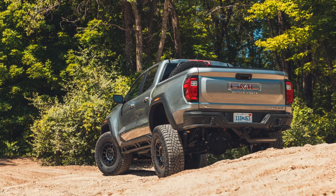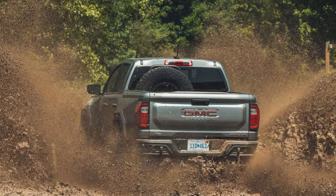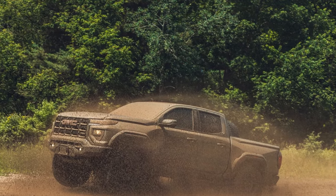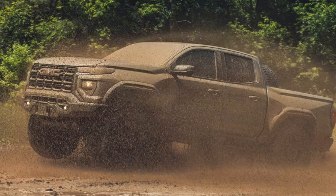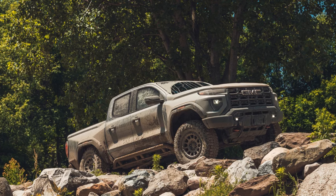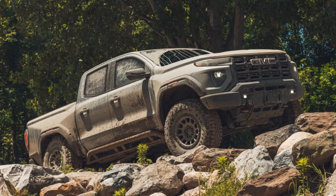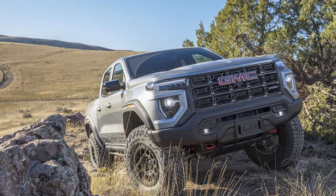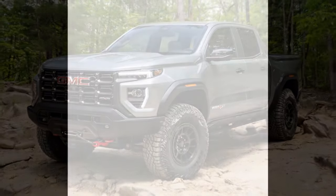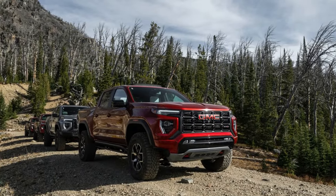The 2024 GMC Canyon AT4X AEV is a formidable off-road machine. While it doesn't boast mind-blowing acceleration figures like a sports car, its performance lies in its exceptional off-road capabilities. It shares the same 2.7-liter turbocharged four-cylinder engine with the standard Canyon AT4X, producing 310 horsepower and 430 lb-ft of torque — delivering strong low-end power ideal for off-roading. The AEV package enhances off-road capabilities with upgraded suspension, larger tires, and advanced armor, excelling in rugged terrain with impressive ground clearance. The AEV-tuned braking system provides excellent stopping power even in challenging conditions, and the Canyon AT4X AEV handles surprisingly well on the road given its off-road focus.